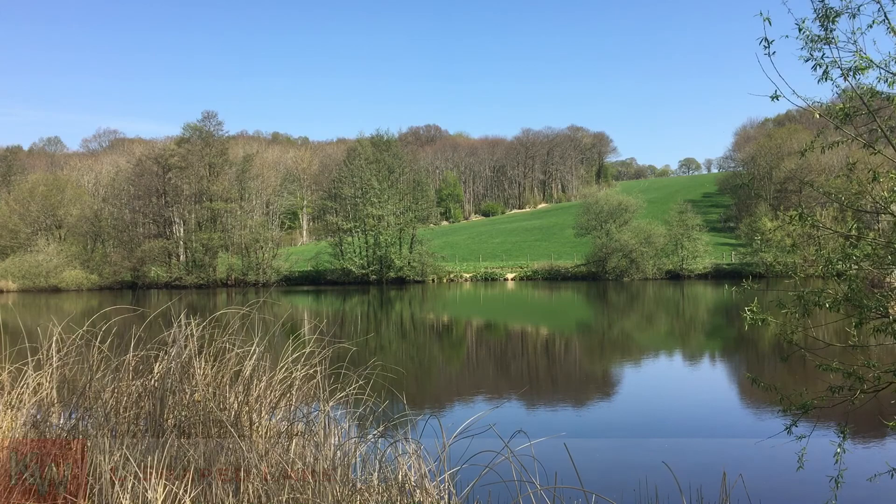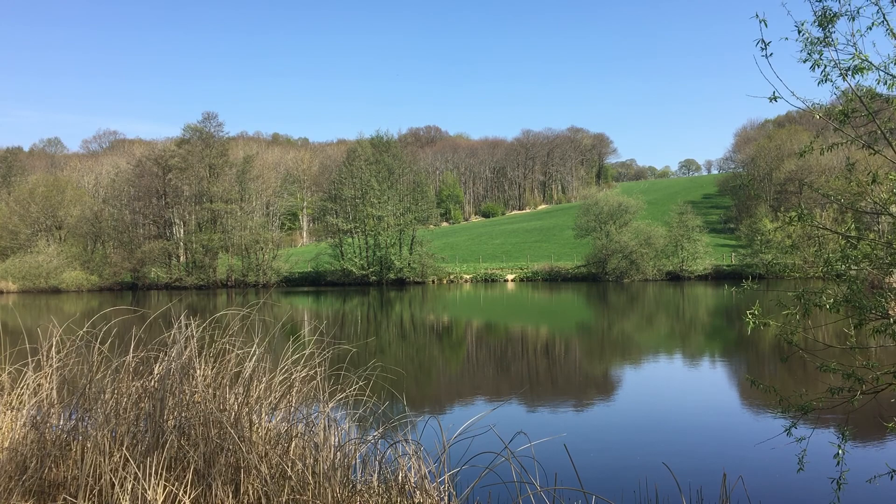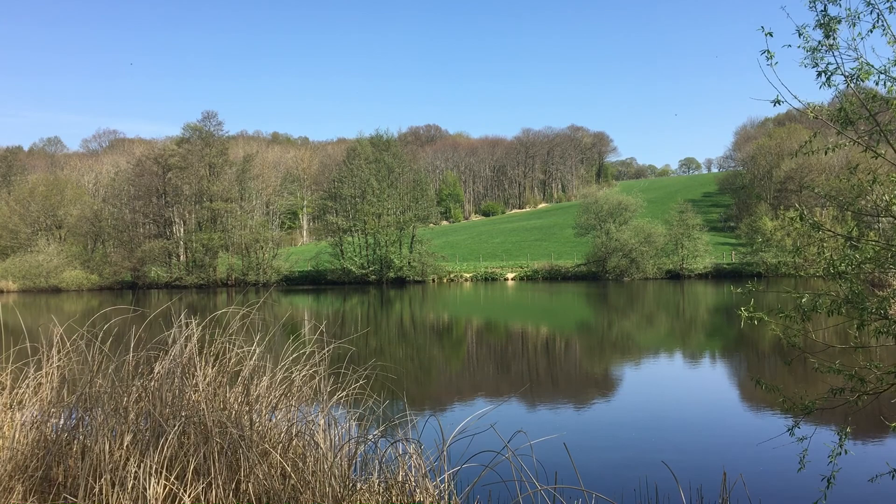Hythe is an old English word meaning landing place or port, and looking at the map you'd be forgiven for being a little confused, as Small Hythe isn't exactly next to the sea. But back in 1250, when Small Hythe was first settled, the River Rother was much wider and deeper. A huge storm in 1287 altered the course of the river and Small Hythe became a natural port and soon an important asset to the wool trade and shipbuilding industry.